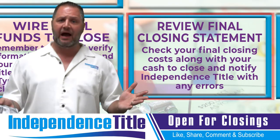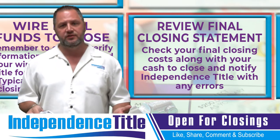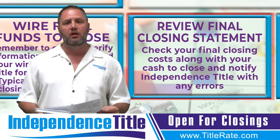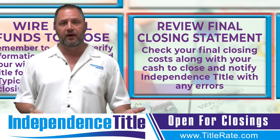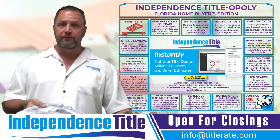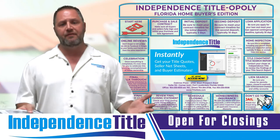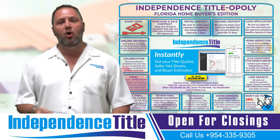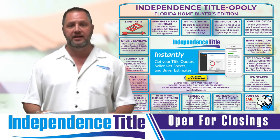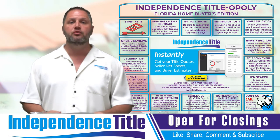Review your final closing statement. Your title company should have forwarded you a preliminary and final closing statement. Do not wait until you get to the closing table to go through it — review it ahead of time to make sure everything is correct. Maybe you were double charged for something, maybe something was supposed to be on there that wasn't, or maybe your homeowner's insurance was prepaid but is also being collected on the closing statement. Review it line by line — it's basically like an Excel spreadsheet. This way, when you get to the closing table, you don't have a three-hour closing. You can come in, confirm the numbers match, sign, and go enjoy your new home.